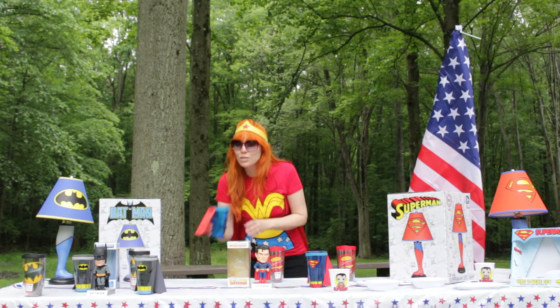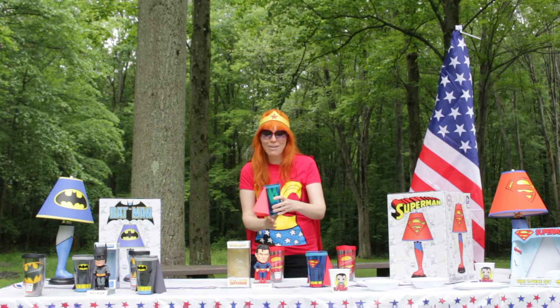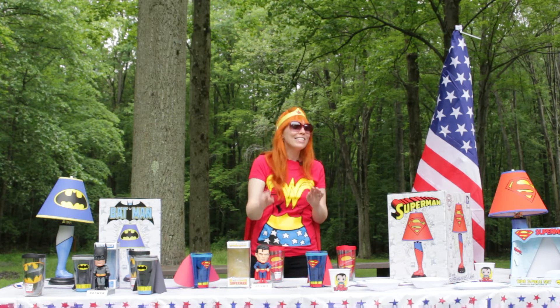The Superman bobblehead — these guys are so cute. You can put it in your car, put it over by your stereo so he's rocking out while you're rocking out to whatever music's going on that day, that night, whenever you want.